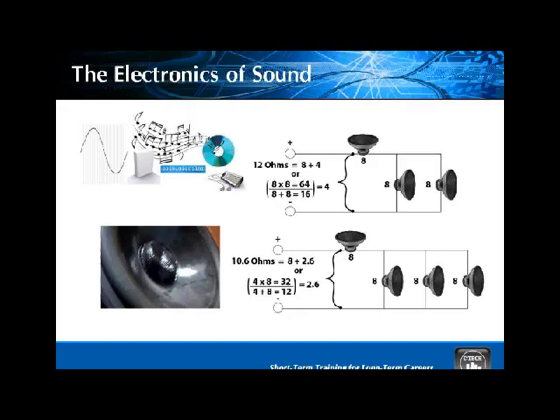The electronics of sound is also covered. Because this is cross-curricular, we start covering a little bit of math — Ohm's Law, resistance, etc. We discuss resistive networks and active networks, able to calculate formulas, but not only do you understand the math — you're able to see how it relates to what everybody's concerned with regarding their music system, and that is power.